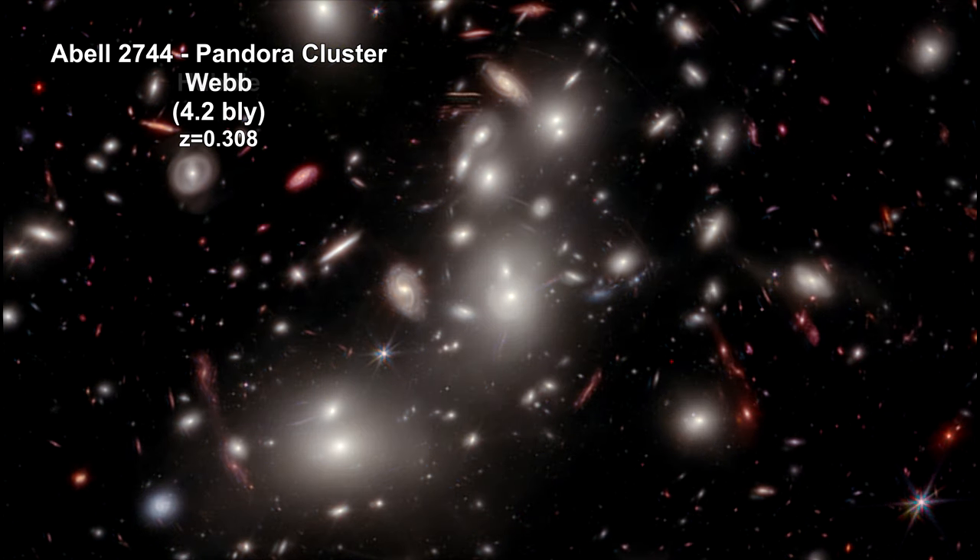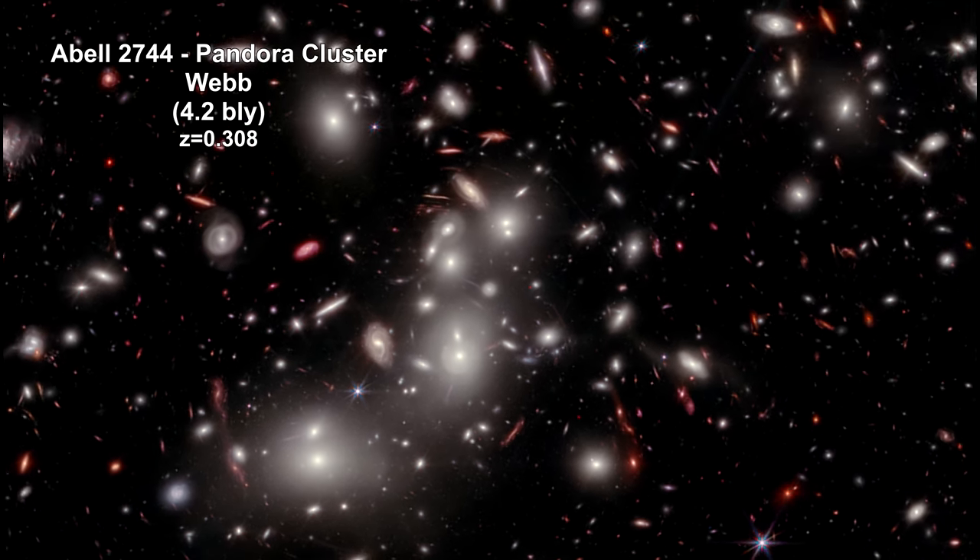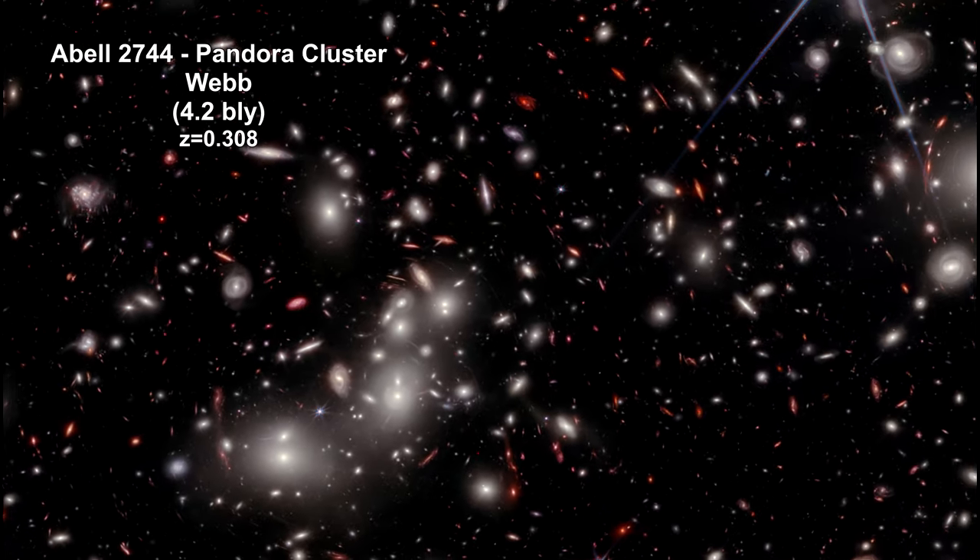Here's the view from Webb. You'll note that the distorted images of the more distant galaxies are now reddish, because this is seen through Webb's near-infrared camera. Zooming out, we see areas that have never been imaged by Hubble.